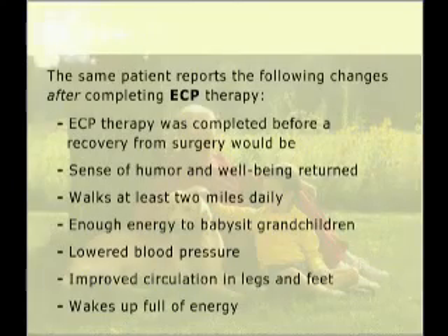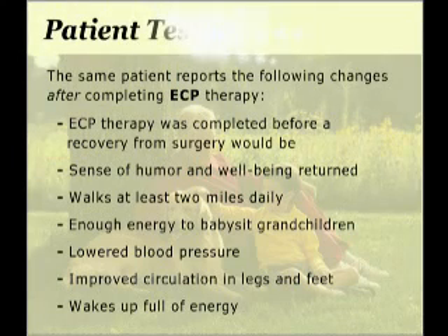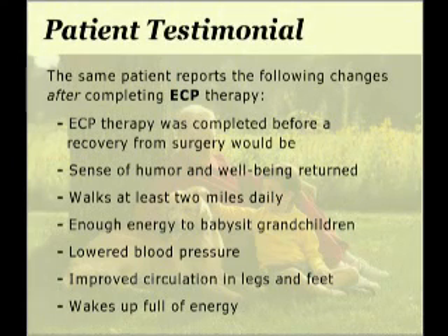The same patient reports the following results after ECP treatment: delight that therapy was completed before a recovery from surgery could have occurred, a return of sense of humor and sense of well-being, the energy to walk at least two miles a day and babysit grandchildren, lowered blood pressure, improved circulation in both legs and feet, and waking up every day full of energy.